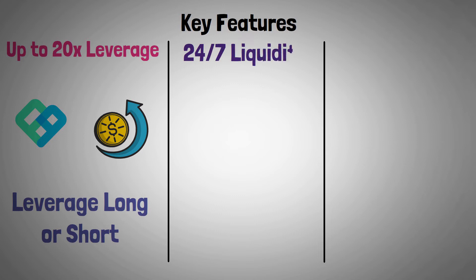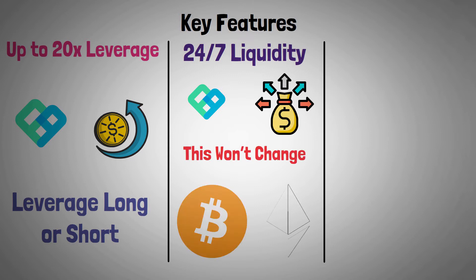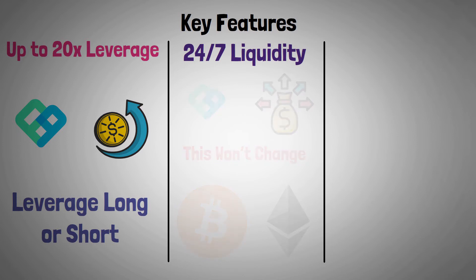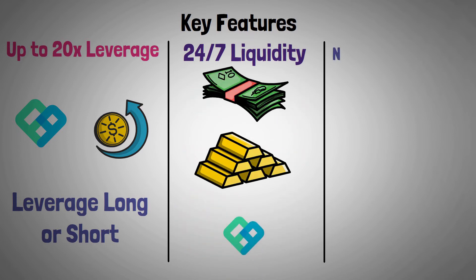24/7 liquidity — so far, Perpetual Protocol hasn't lacked liquidity, and its team claims this won't change. Apart from crypto assets such as Bitcoin, Bitcoin Cash, Ethereum, and Ethereum-based tokens, you can also leverage your fiat or gold on the Perpetual Protocol platform.